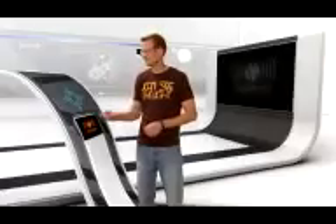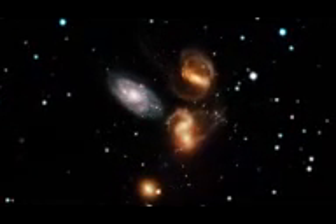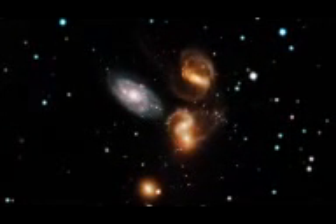Stefan's Quintet is a stunning collection of five galaxies. Four of these galaxies' destinies are literally bound together. As they crash into each other at breakneck speed, gases rip from the galaxies and produce the distinctive tidal tails.